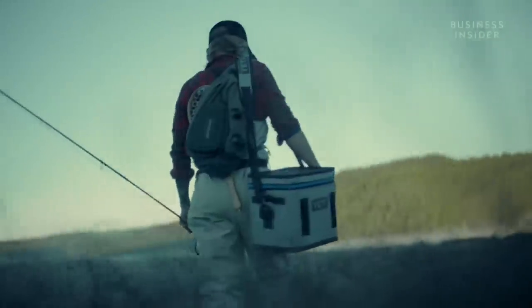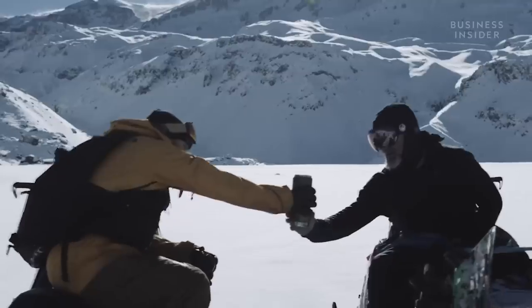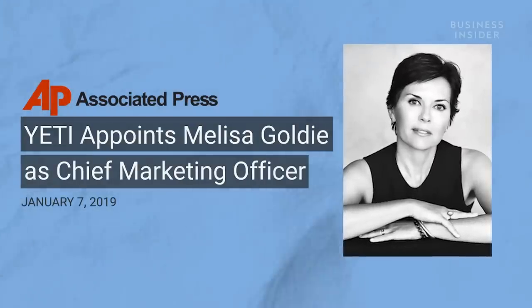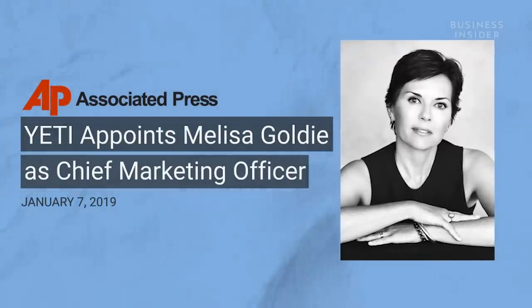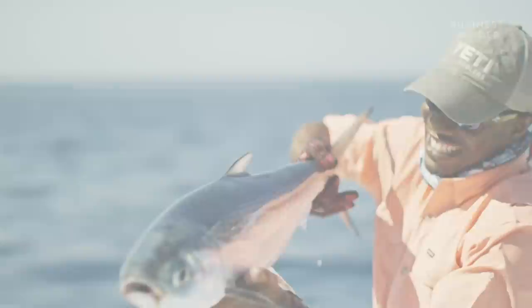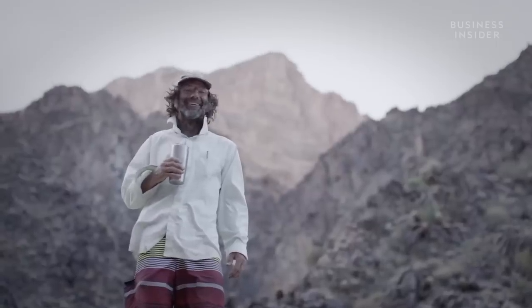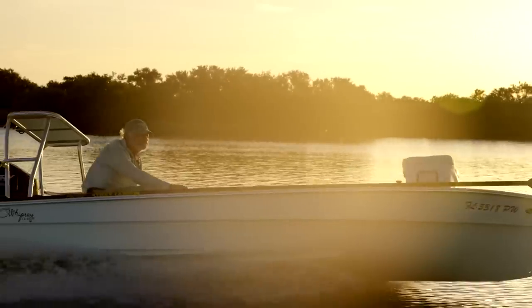So, how are Yeti coolers able to carry that high price tag? Marketing — highly effective marketing. Their campaign to ramp up the population of Yeti Nation is just getting started. The company recently hired the former head of marketing for Calvin Klein to be its chief marketing officer, and their effective use of the all-American rugged outdoor lifestyle keeps customers coming back.